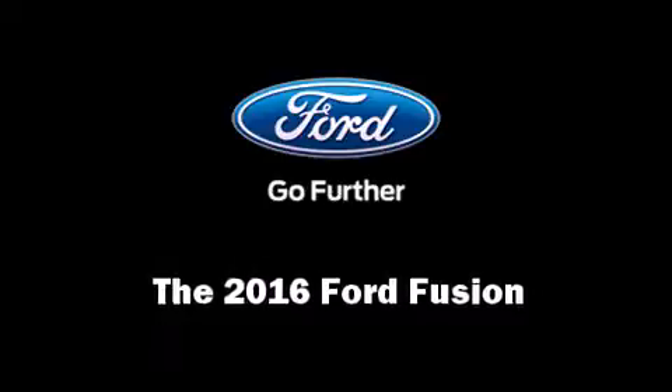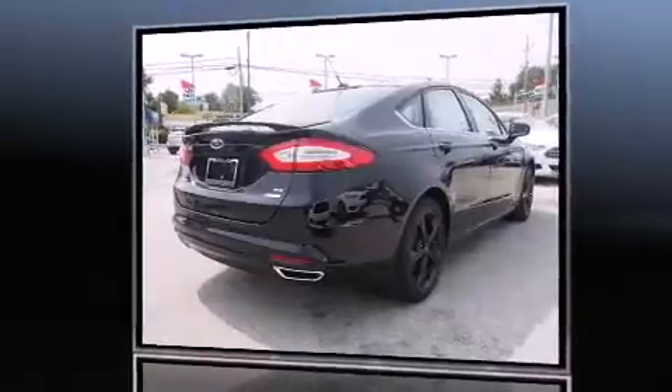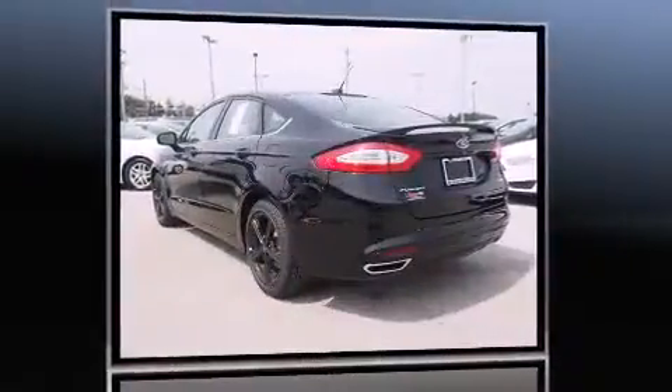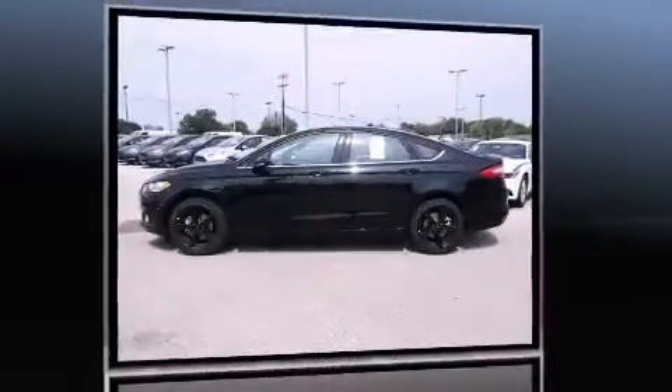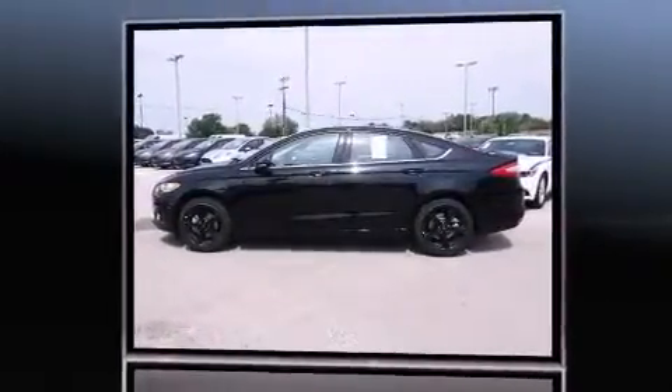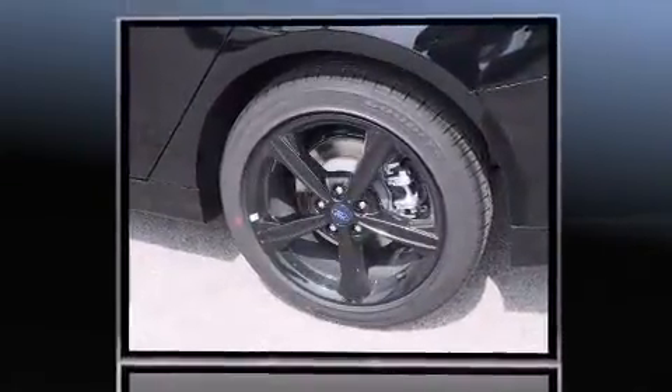The 2016 Ford Fusion features a front-wheel drive platform, an automatic transmission, and a two-liter four-cylinder engine. A turbocharger is also included as an economical means of increasing performance. It's equipped with tons of terrific amenities but it won't break your budget.